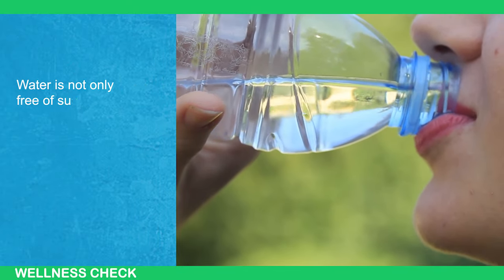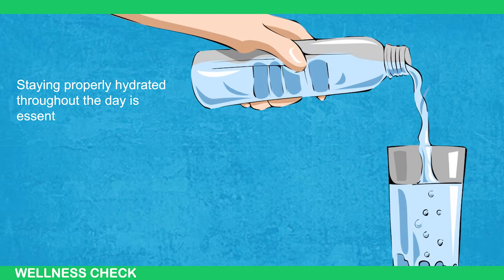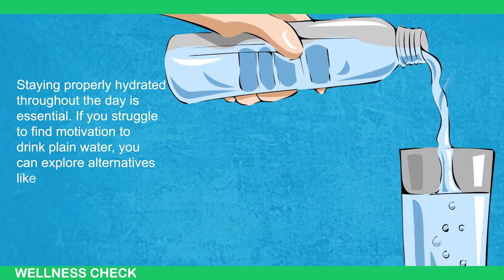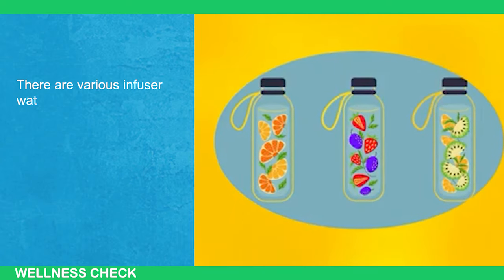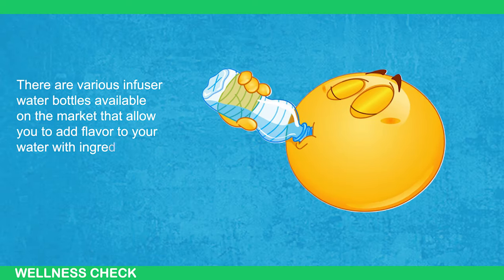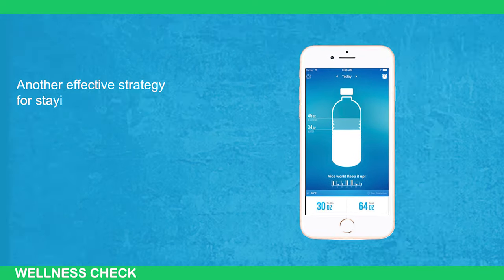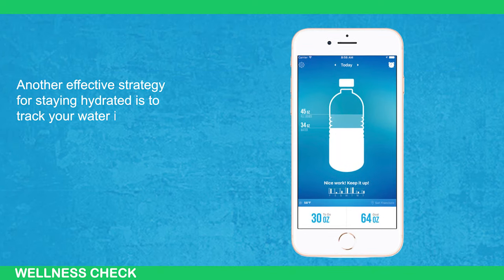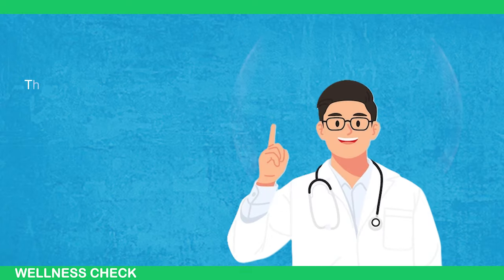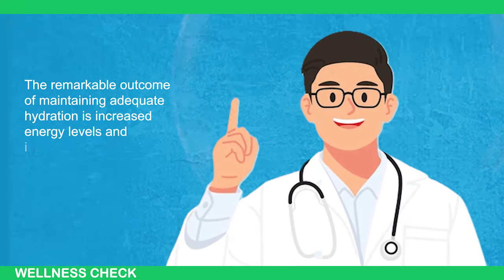Water is not only free of sugar but also calorie-free. If you struggle to find motivation to drink plain water, you can explore alternatives like fruit-infused water — there are various infuser water bottles available that allow you to add flavor with ingredients like lemon, mint leaves, or cucumber. Another effective strategy is to track your water intake using dedicated apps that remind you to hydrate at regular intervals. The remarkable outcome of maintaining adequate hydration is increased energy levels and improved productivity.